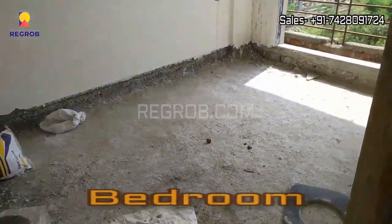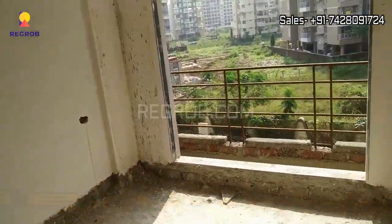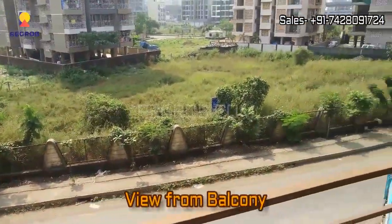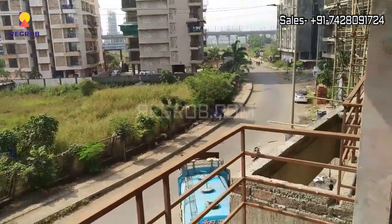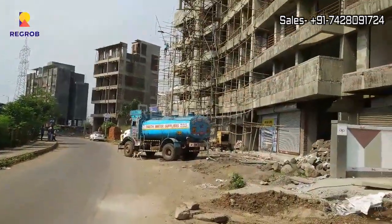And this is the bedroom with an attached balcony. So this is the 1 BHK flat we have shown you. Here you can take the view from the balcony — this is the 15 meter wide road in front of the project. And now here you can take the side elevation.